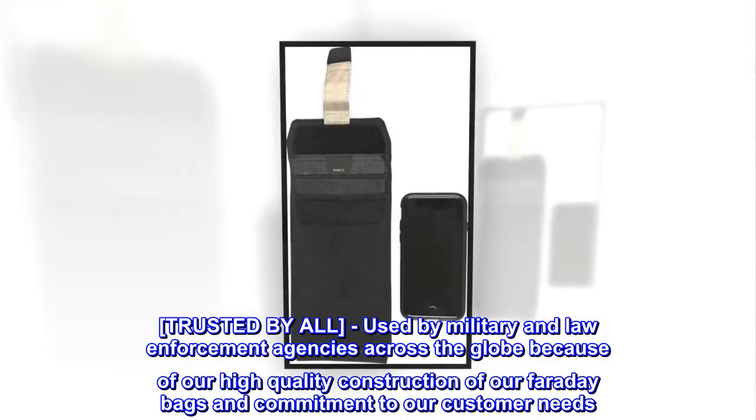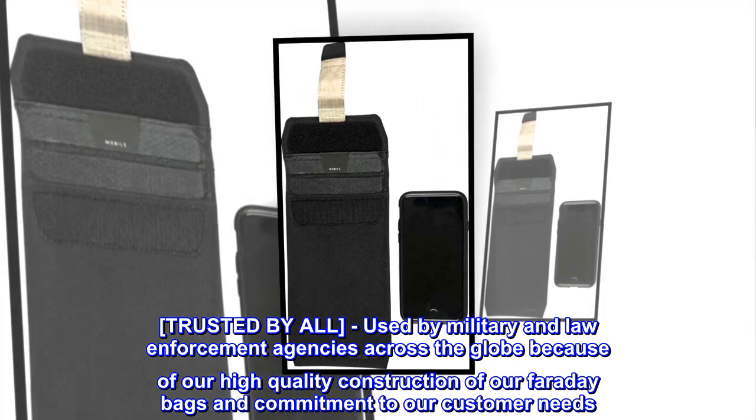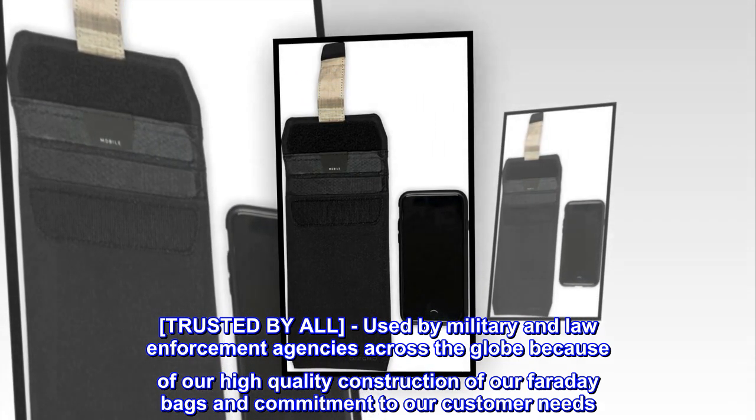Trusted by all. Used by military and law enforcement agencies across the globe because of our high-quality construction of our Faraday bags and commitment to our customer needs.